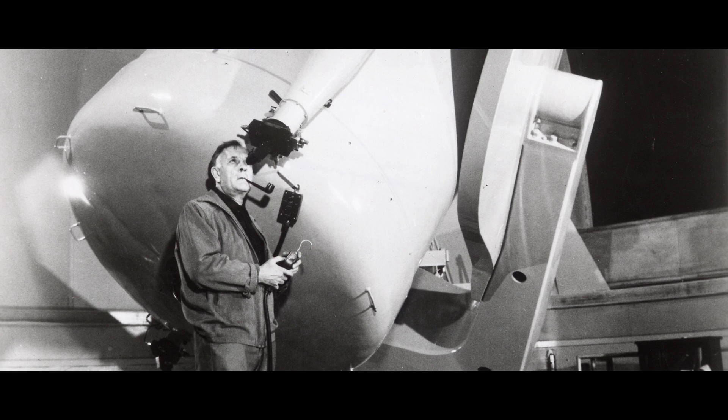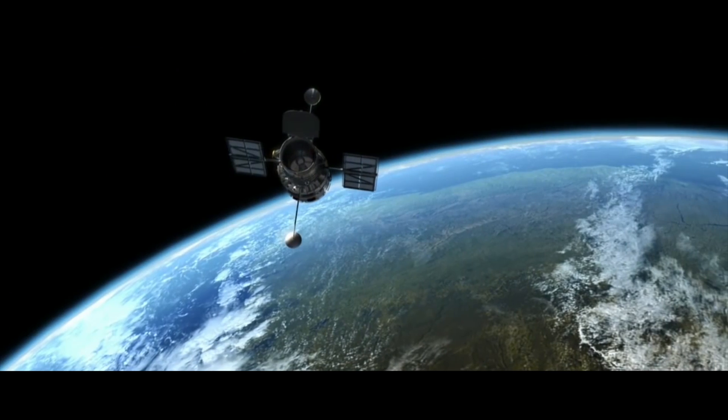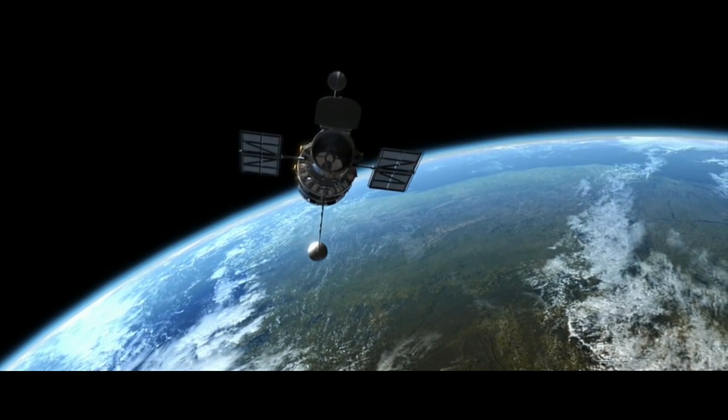The Space Telescope is named in honor of the American astronomer Edwin Hubble, one of the pioneers of modern astronomy, and belongs to the Great Observatory Program.